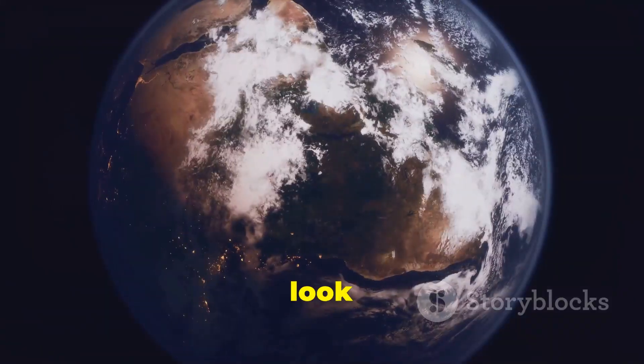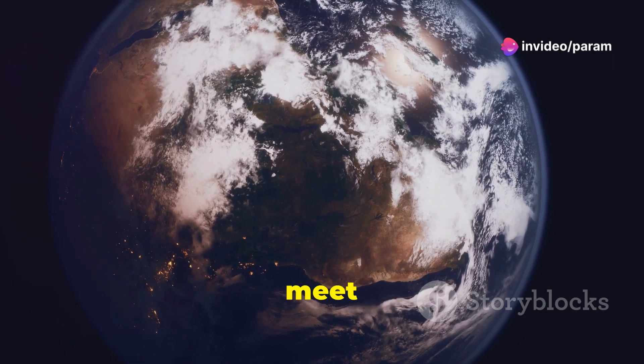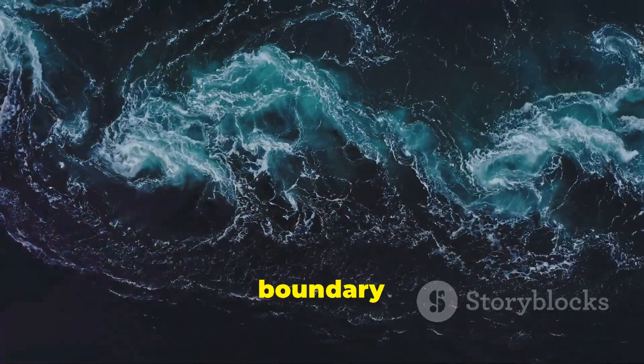But wait, there's more! When you look at satellite images, you might see a distinct line where these two oceans meet but don't mix. This line is actually full of foam and debris, stirred up by the clash of differing tides and currents. It's like nature's own boundary line.